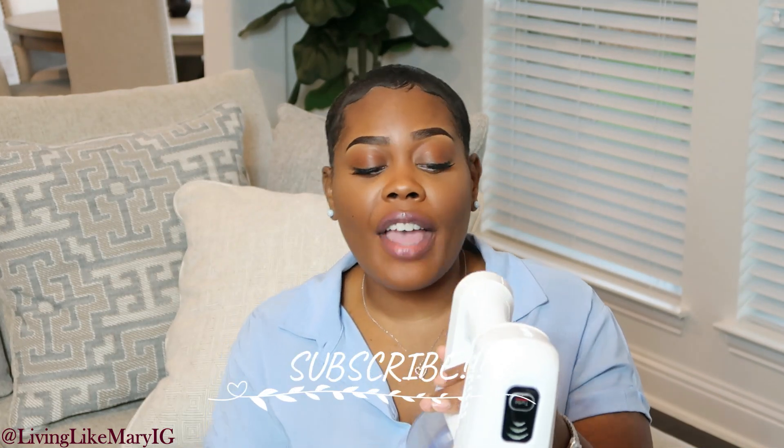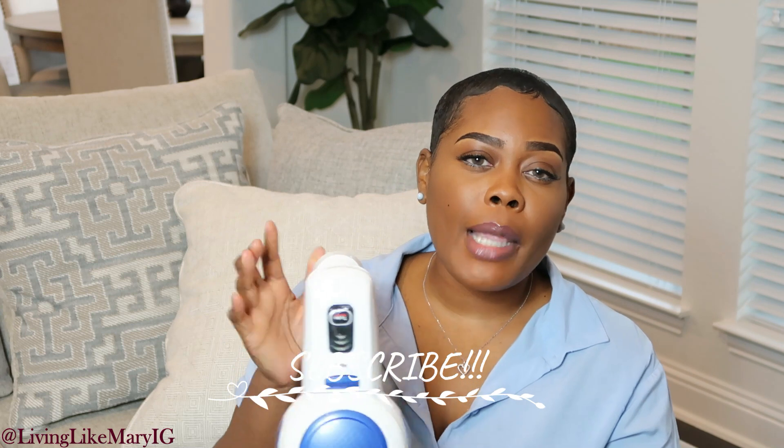I got this cordless vacuum off Amazon — I wasn't even looking for one at the time, but it was less than $100. I'll link it in the description box below. If you're thinking you need a cordless vacuum for spot cleaning or deep cleaning, I'd definitely recommend getting an affordable one first. Especially if you have little ones or pets, this is going to be a great machine for you.